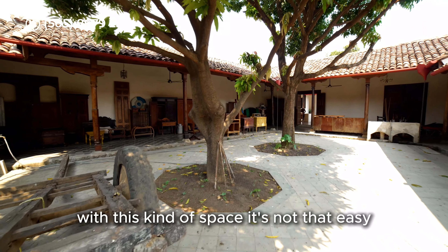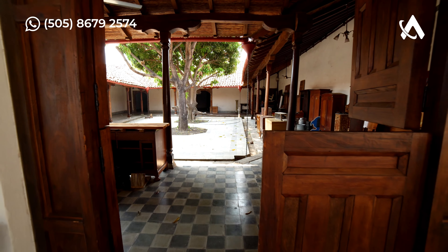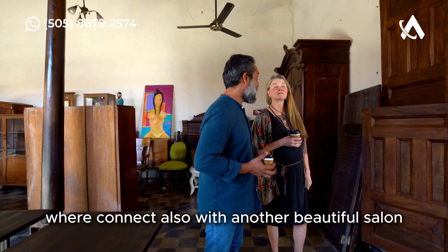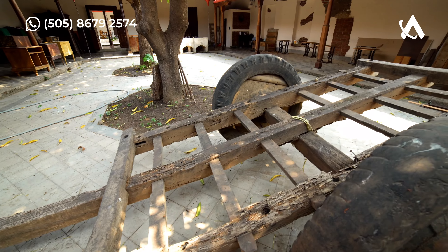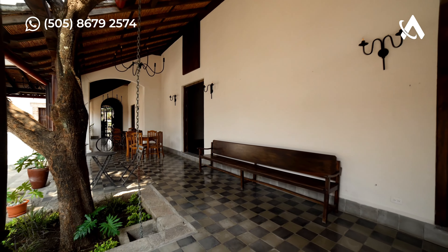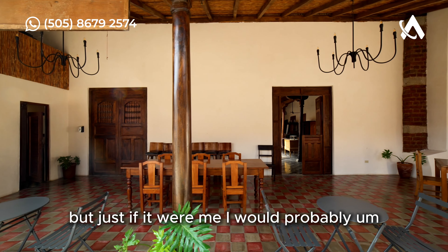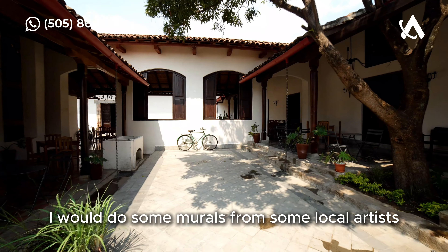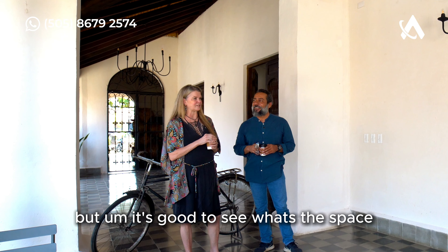How often can you find something so close to the center with this kind of space? It's not easy. Now we're going through these beautiful doors to another outdoor space that connects with a beautiful salon. What do you think so far? I think it's a fantastic space. If it were me, I would add a lot more color — some murals from local artists. There's a lot of potential, but it's good to sit with the space.